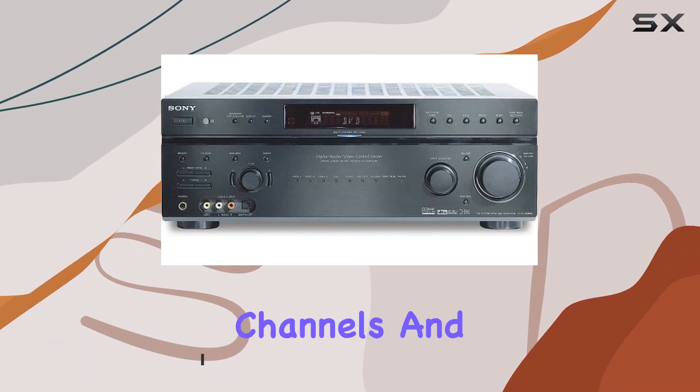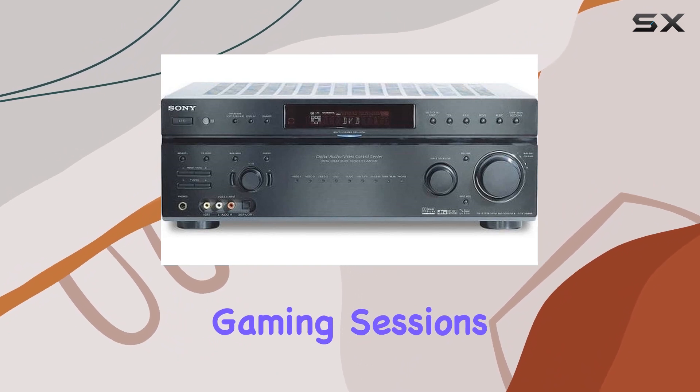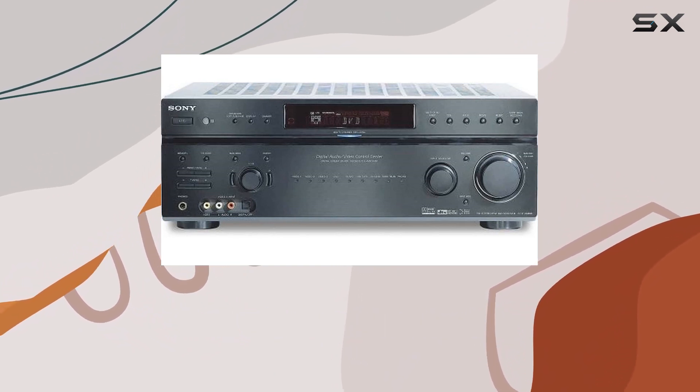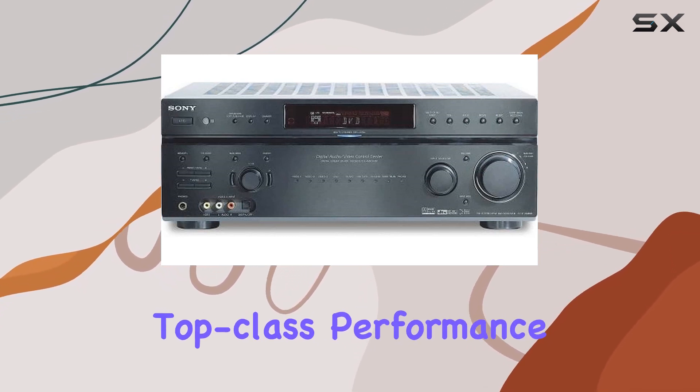With 7.1 channels and 100 watts per channel, this receiver is here to make your movie nights, gaming sessions, and music listening experiences truly immersive. It packs a punch, and the dynamic range ensures top-class performance.